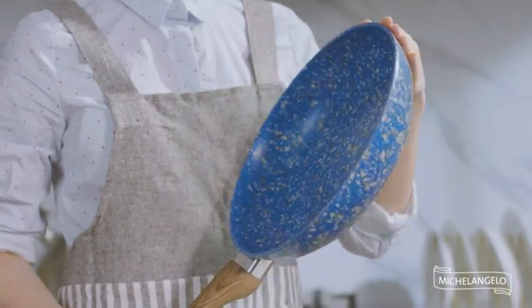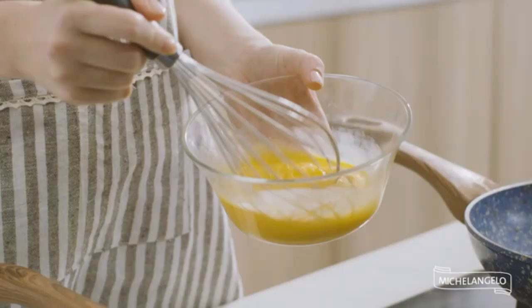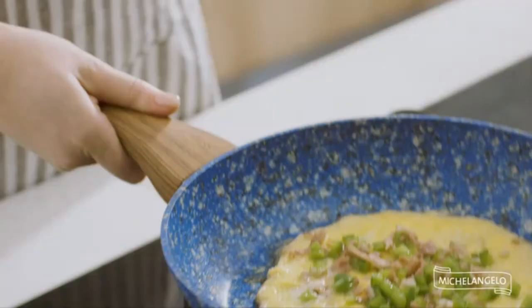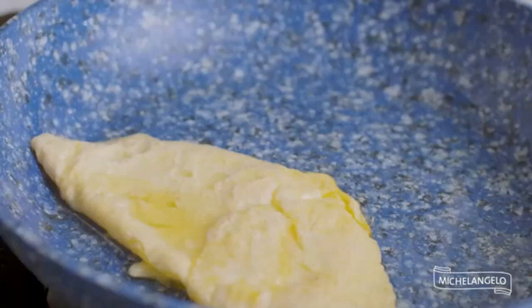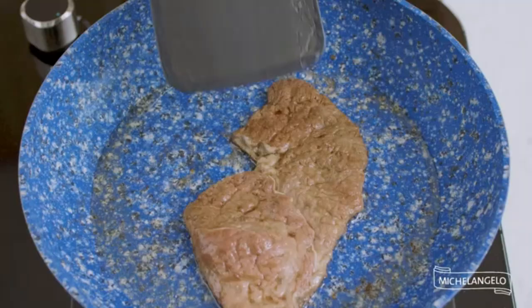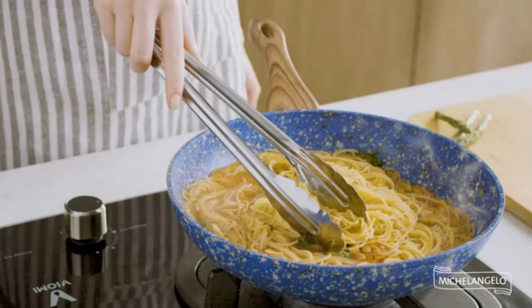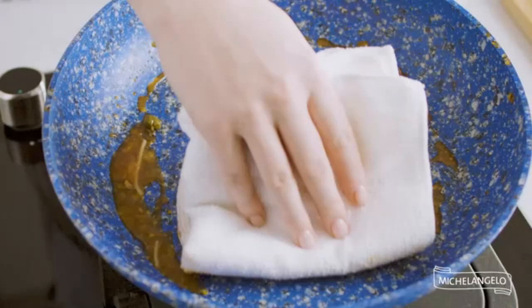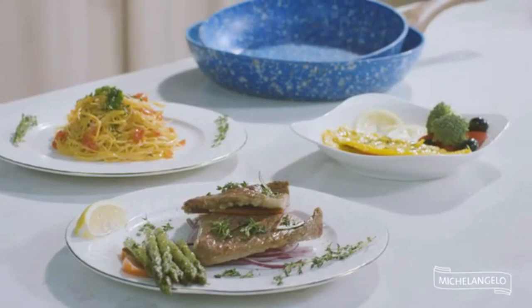Frying pans, also known as a skillet, are a versatile and essential kitchen tool for cooking a wide range of dishes. They are typically made of materials such as stainless steel, aluminum, cast iron, or non-stick coatings, each with its own unique set of properties and benefits. A frying pan can be used for everything from sautéing vegetables to frying eggs, making it a valuable addition to any kitchen.